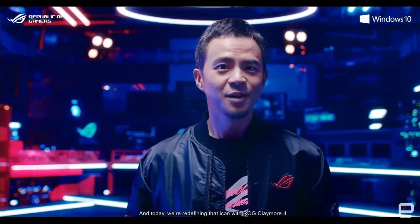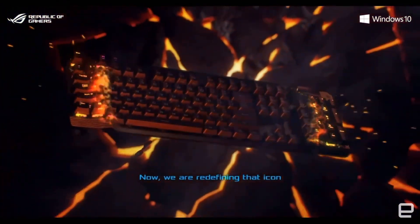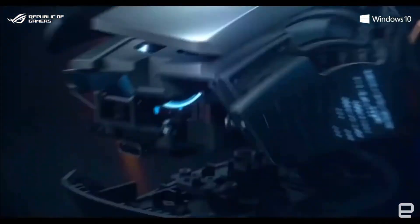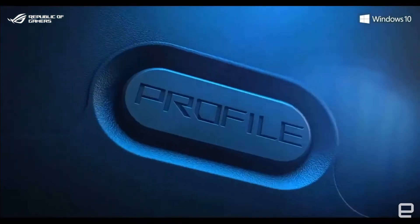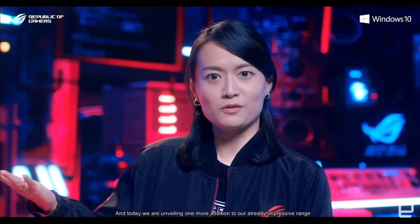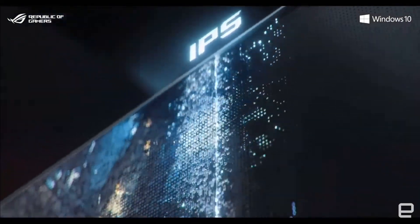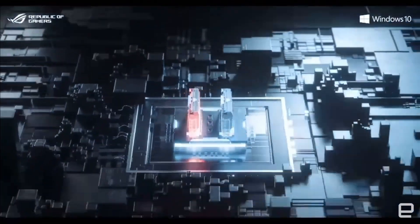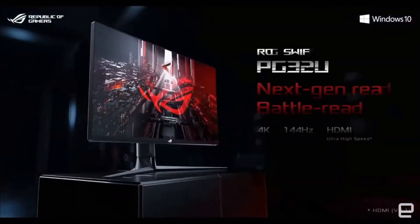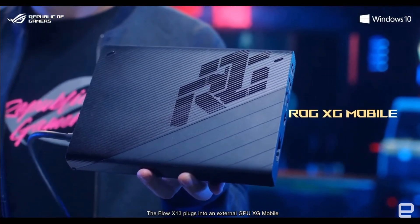Today, we're redefining that icon with ROG Claymore 2. The ROG Flow X13 plugs into an external GPU, xG Mobile, that redefines the category and takes versatility to the next level.